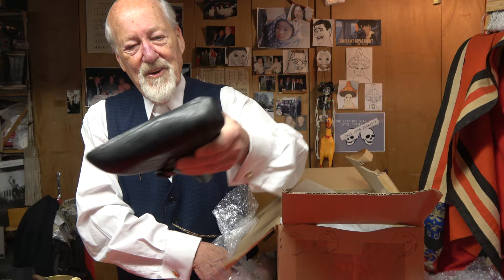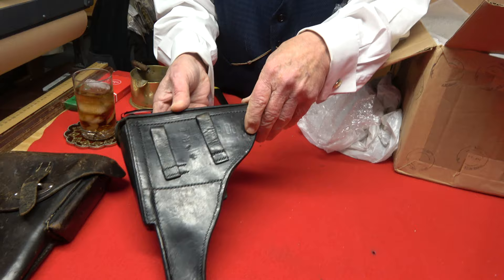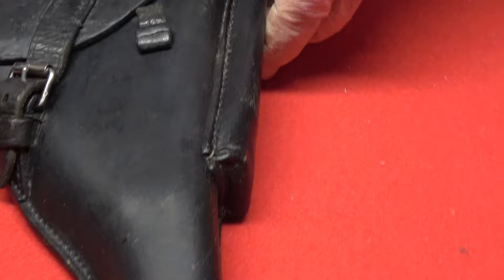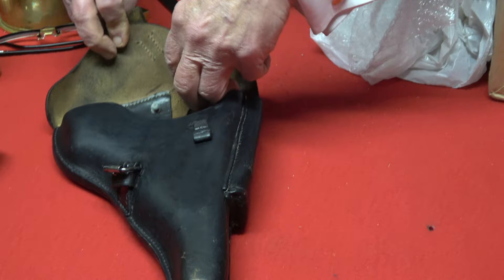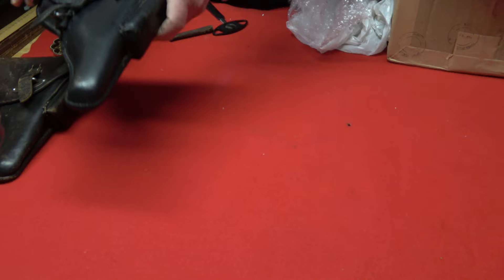Here's another one — a P08 holster, so that would be a Luger. It's marked P08 and it's also Waffenampt stamped. It's in very nice condition. It's got a strap on the front and a little slot for the takedown tool or cleaning rod — you gun guys would know better. But I think this is a Luger holster. That's a good thing.